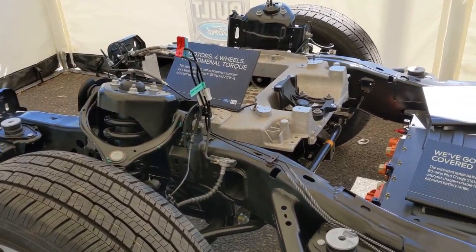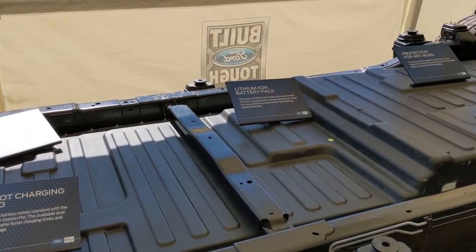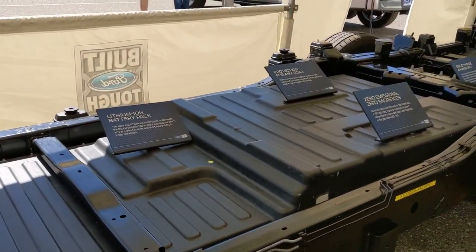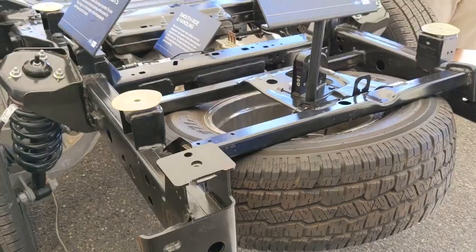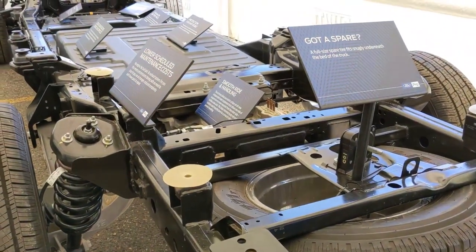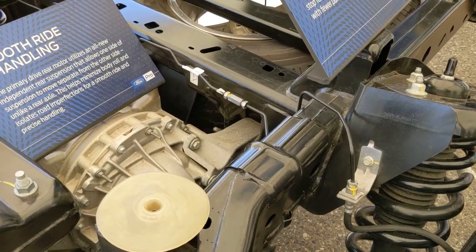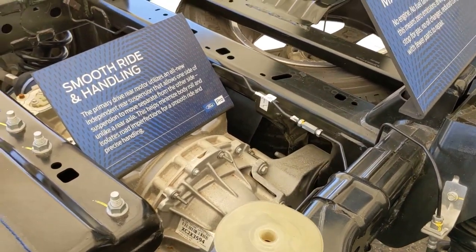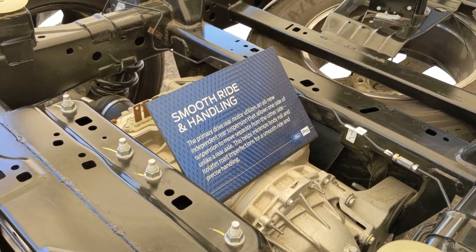Of course, we were really there to see both EVs, and most of us were excited about the F-150 Lightning since there'll be a consumer version. We looked at the chassis they had on display — showing where the battery pack will be. Just like with the Mach-E, the battery pack will be underneath the floor of the vehicle, basically from the front wheels to the back wheels. Because of the weight and placement of the batteries, it keeps a low center of gravity, which will help handling.